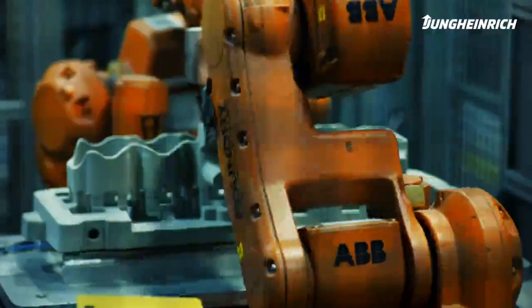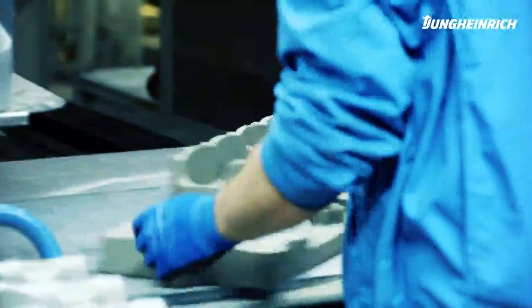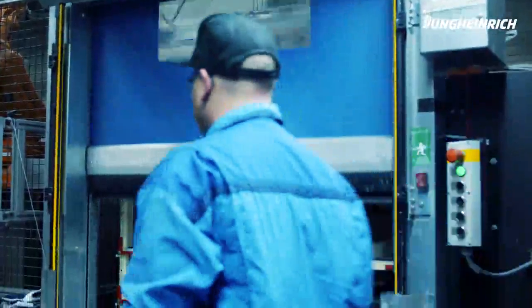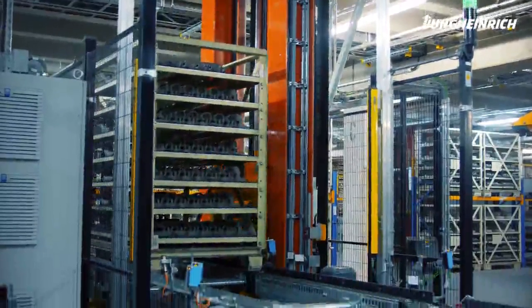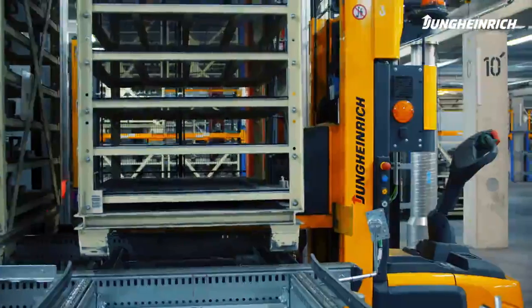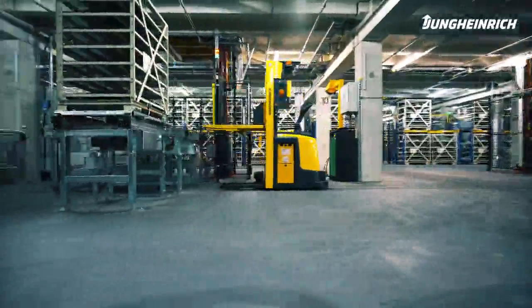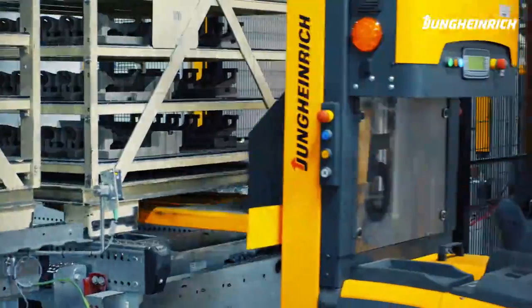The rack is manually filled with hot cores on the upper floor. At the push of a button by the BMW employee, it is then transported to the production buffer for cooling using a conveyor system. In double cycles, an AGV delivers an empty rack to the conveyor system and subsequently picks up a full rack for transport.